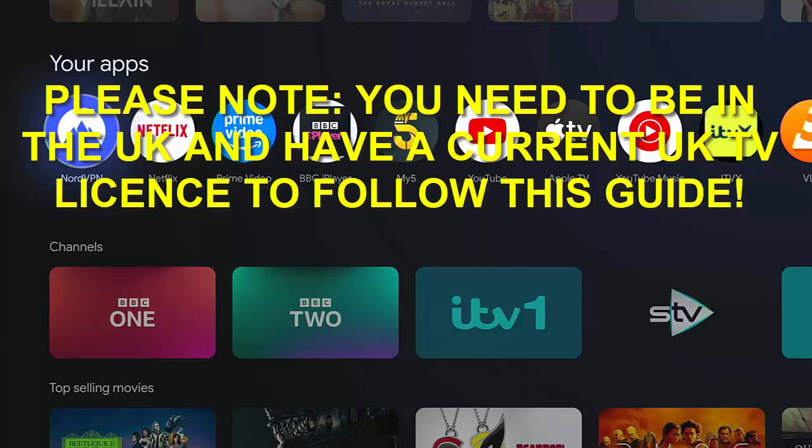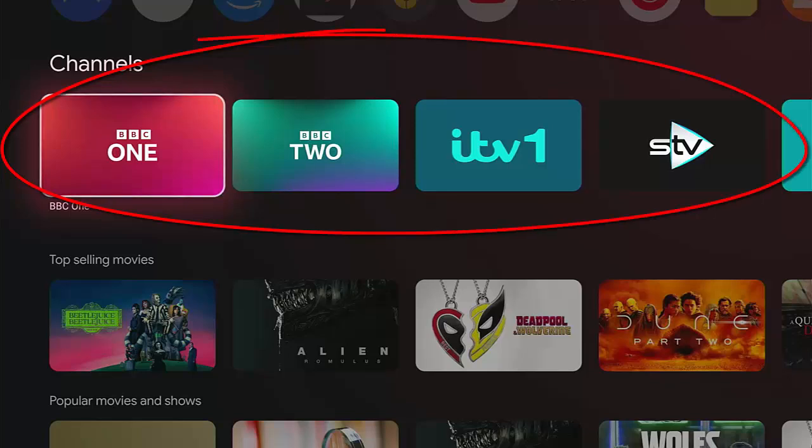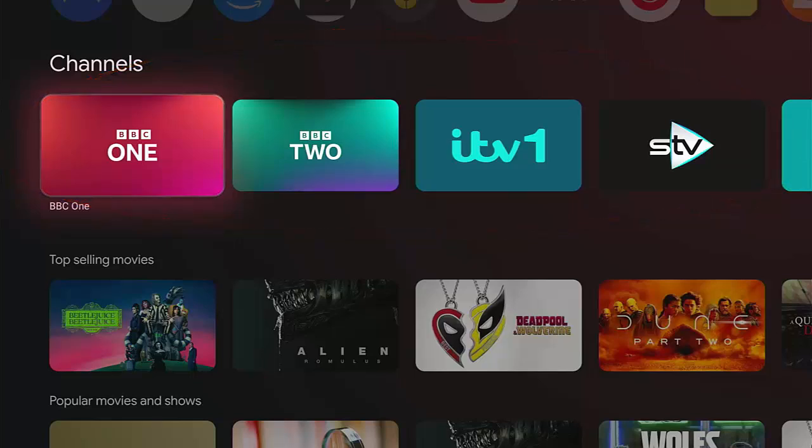Today we're going to look at some new features added to Android and Google TV versions 13 and 14. I'm not sure if these have been implemented on other versions, but please let us know if they have. What I've found in the UK is this channels section has been added to mine — a list of UK channels that you can stream directly. I'm showing you this from an ONN 4K Pro box that was kindly sent across from the States to me by Cool Cutters Li.